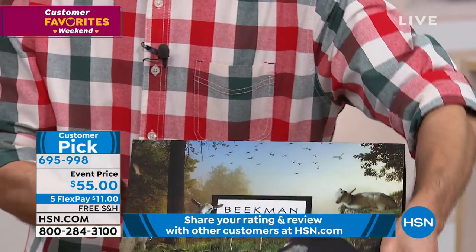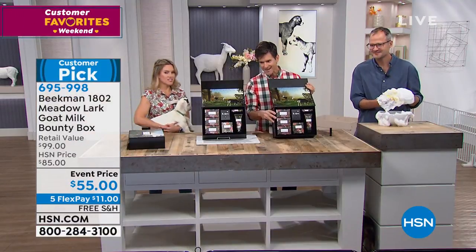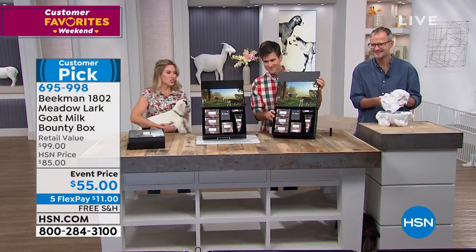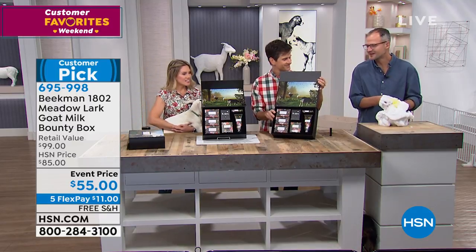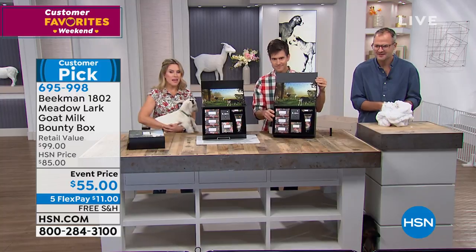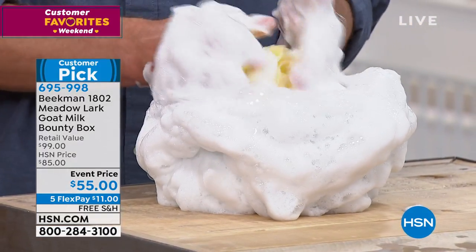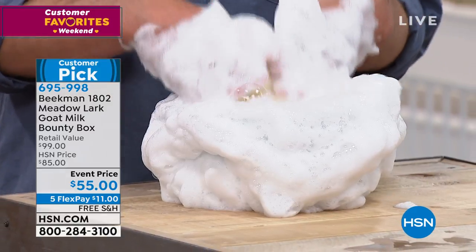Josh is over there sudsing away — our sud stud. This is the goat milk difference. It's almost like you are bathing with cream — cream that lathers. Look at how beautiful and rich and creamy that lather is, and that's the goat milk difference.